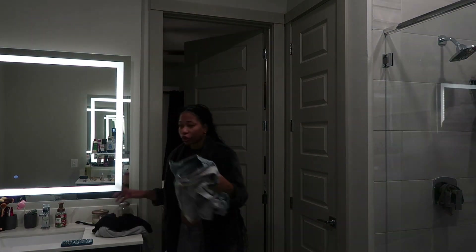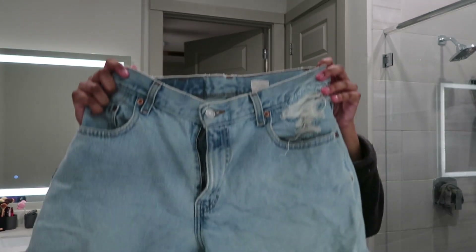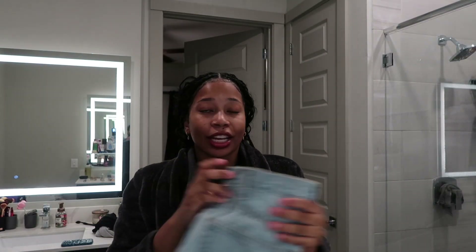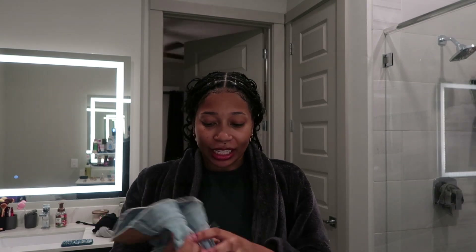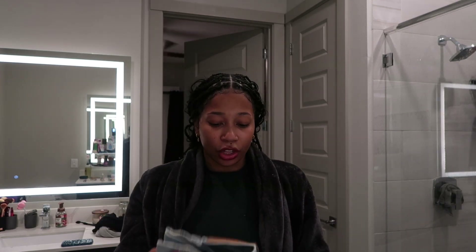I showed y'all those shorts and the skirt and then the tops, and baby — I couldn't go on a trip and not show y'all my Levi shorts! Like, these are coming with me immediately. This is coming on the trip because these are my favorite shorts. Oh my goodness, I got them from Etsy.